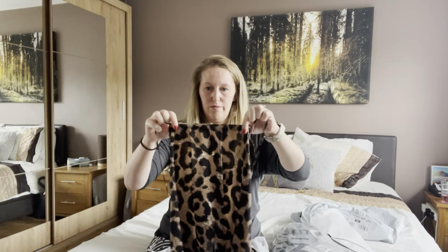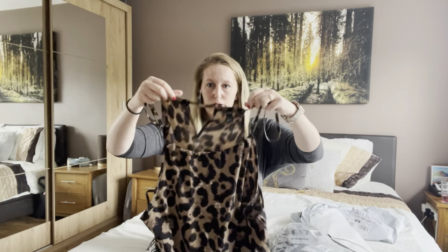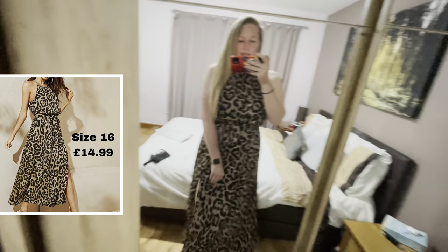You can make the neckline as wide or as thin as you want, and then there's just a keyhole close at the back. So let's get this tried on. This is the maxi dress with the little slit in the leg.